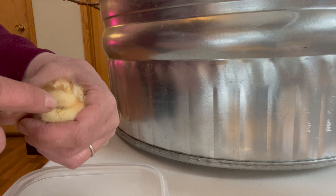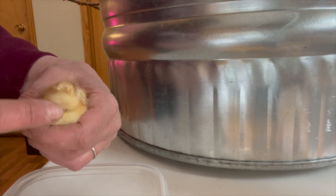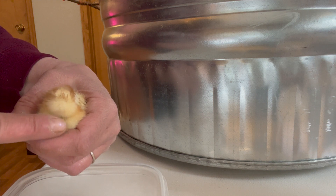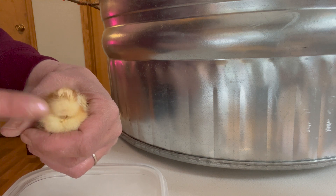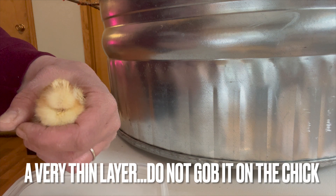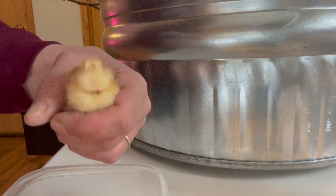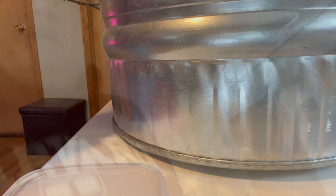If you prefer, you can take a little bit of Vaseline on a Q-tip and apply it to just the vent area — move the down aside and do just their vent area. Or you can leave it and just keep an eye on them. Then take the chick and put them right back under the heat source.